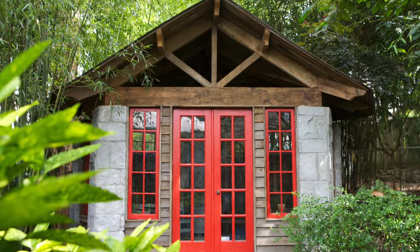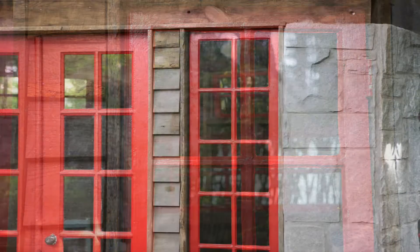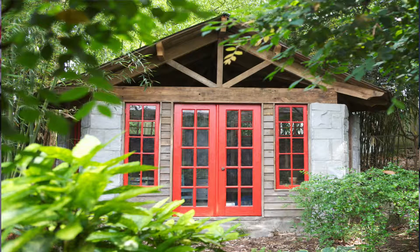It was originally going to be a storage shed, but then we decided we wanted to use reclaimed wood and some of the original windows from our main house. We started going and it just got more elaborate and fancier. Now we have this really fun playhouse in the backyard for our daughters.